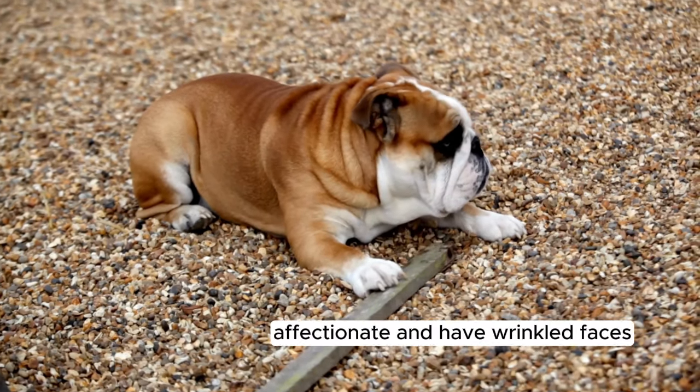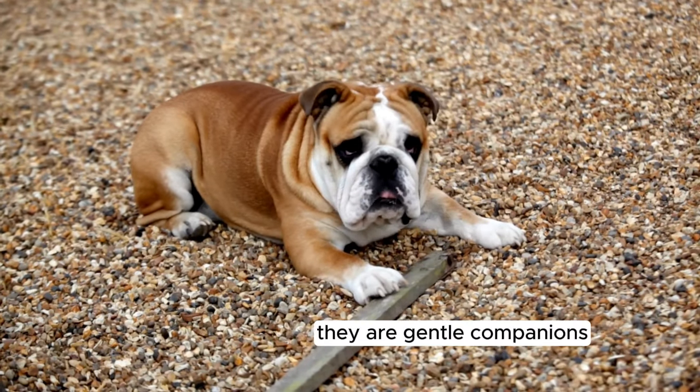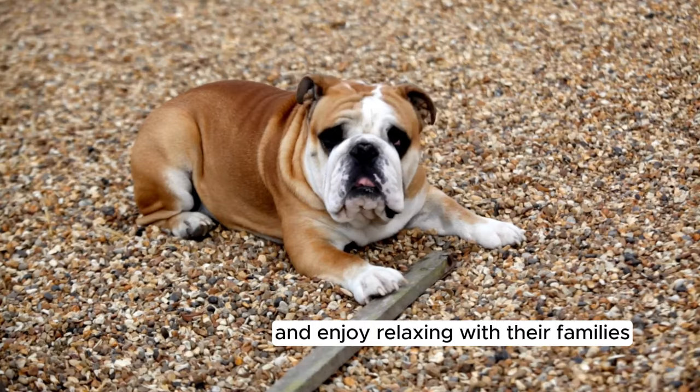Moving on to the Bulldog. Bulldogs are strong, affectionate, and have wrinkled faces. They are gentle companions and enjoy relaxing with their families.